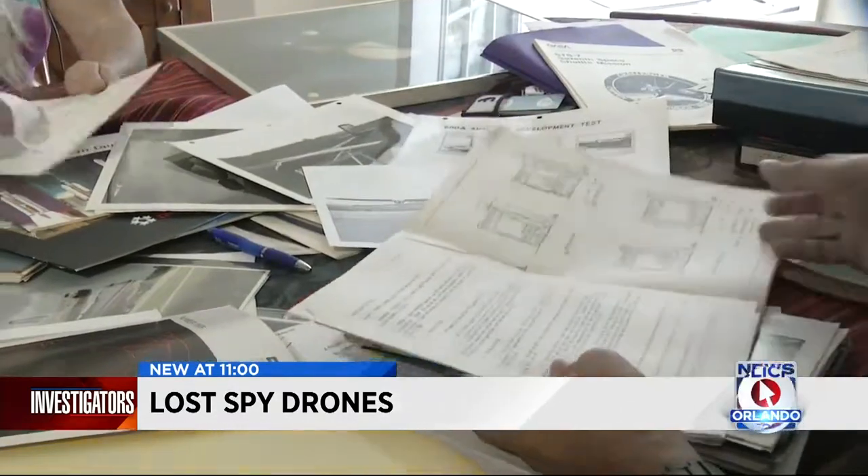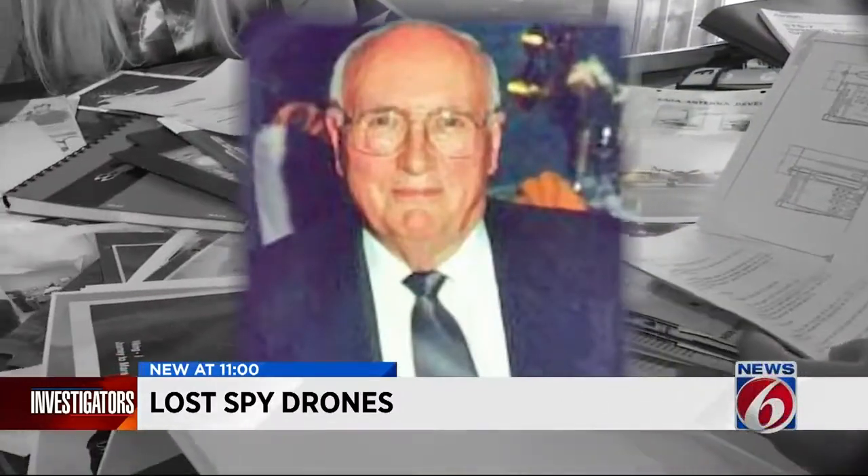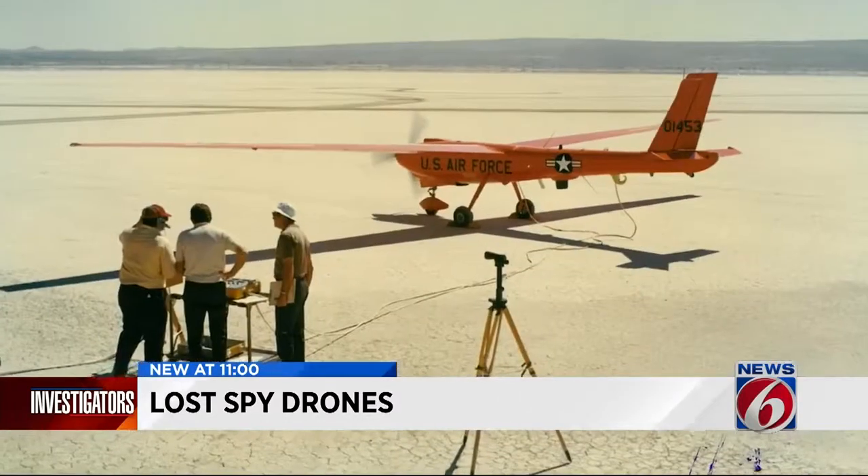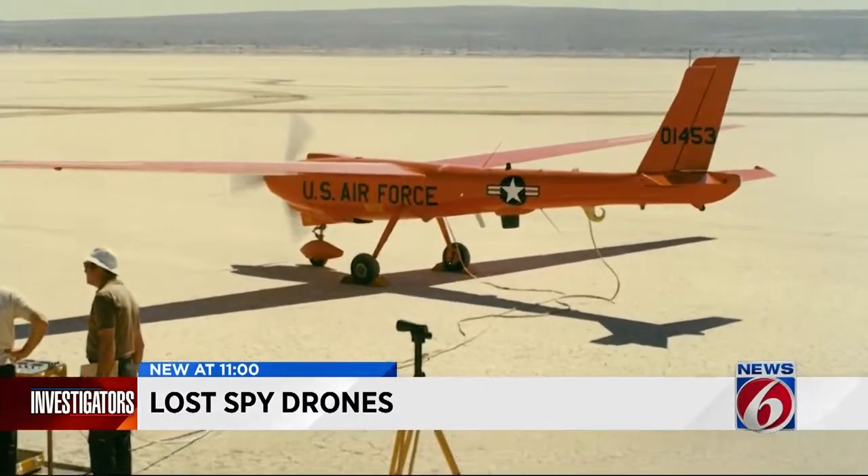"It's the engineers who are the best historians for this stuff." As News 6 first reported, it was former Martin engineer George Hampton who left all of this behind. Hampton worked several key aerospace projects for Martin, and as we now know, this unmanned spy plane.